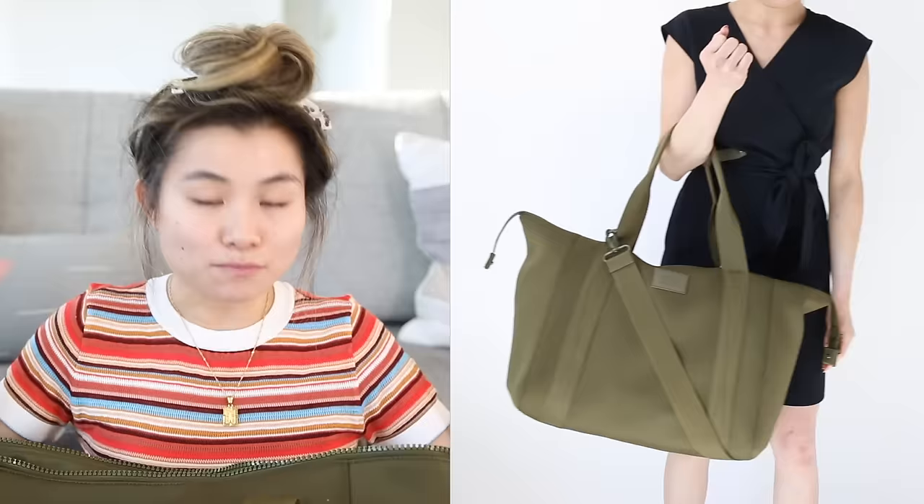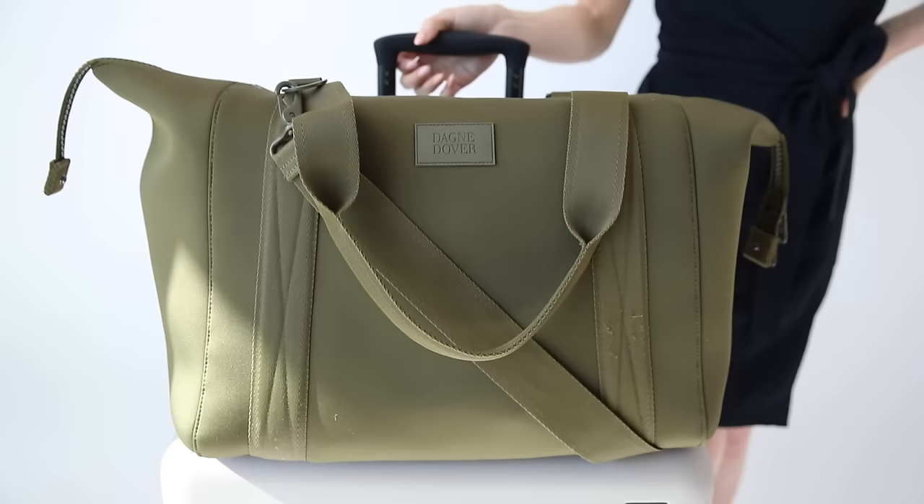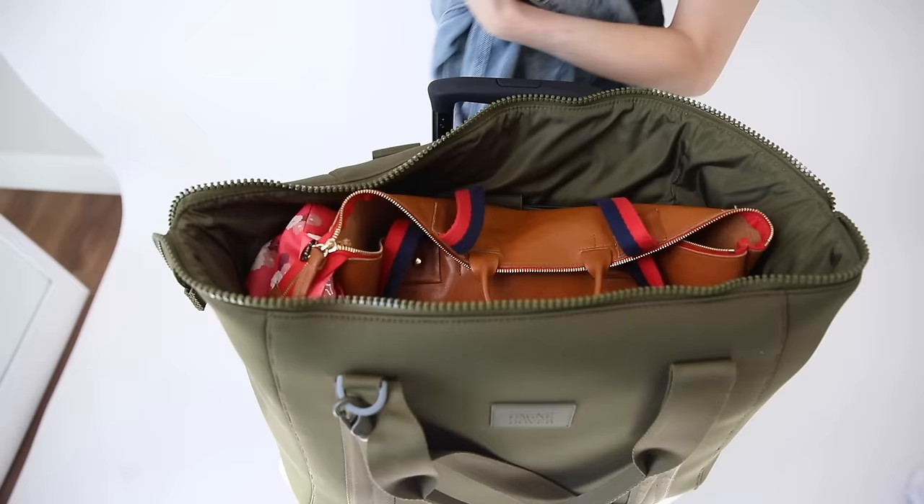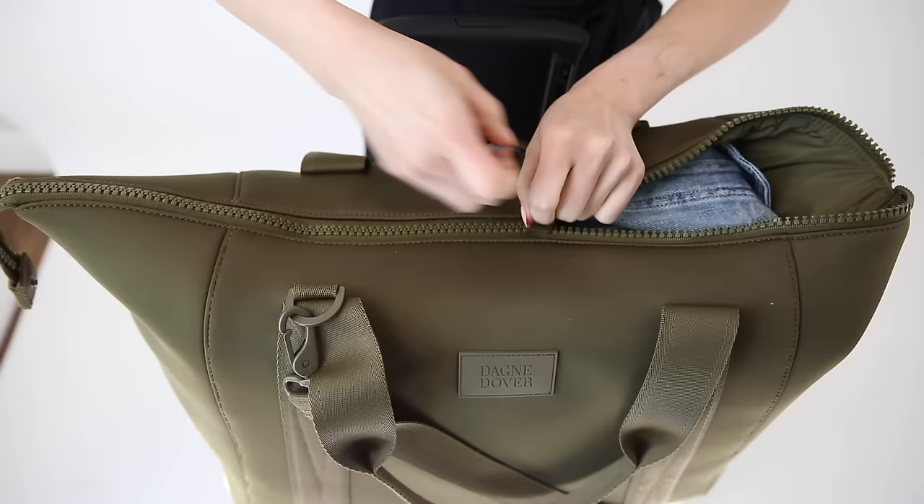Next piece — this is my latest and greatest favorite large size tote bag. I'm always testing the limits of how big the personal item can be on a plane. My new obsession is this brand called Dagny Dover. Most of their hero items are made out of this really cool neoprene material and they come in so many exotic and beautiful colors. This is the London carry-all bag in the size large — it comes in extra small all the way up to extra large.